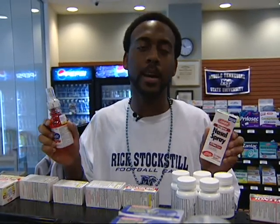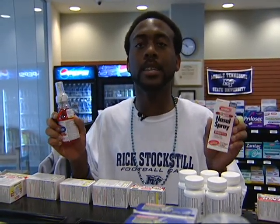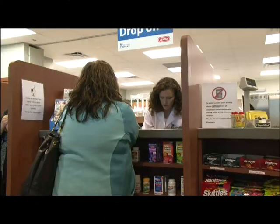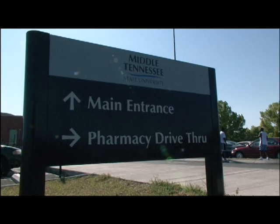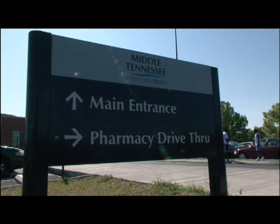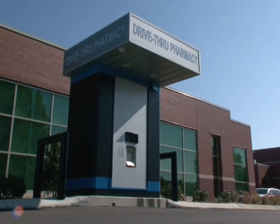The campus pharmacy offers a wide variety of over-the-counter products, which includes first aid kits, cough and cold medications, pain relievers, feminine care products, and many more. It also accepts most major health insurance plans, so be sure to bring your prescription insurance card or a copy of the card when you come by. Don't feel like looking for a parking spot? No problem — there's even a drive-thru option.